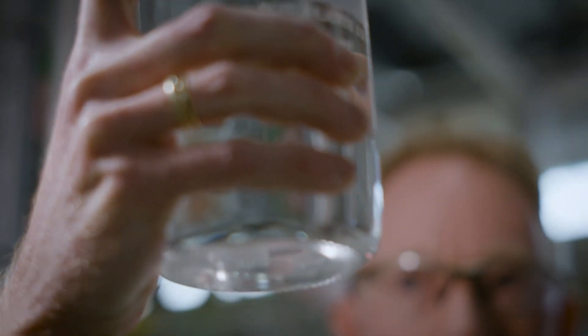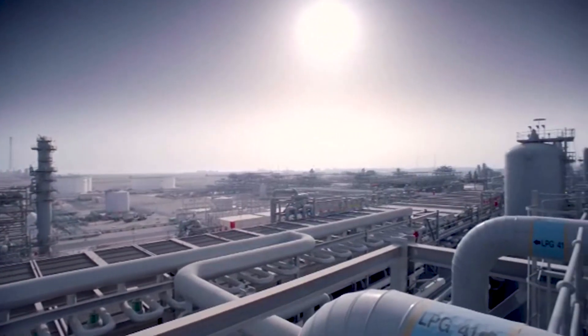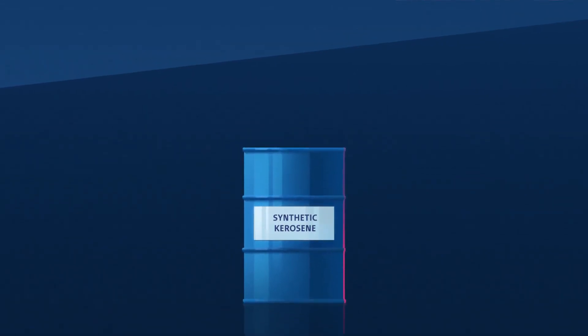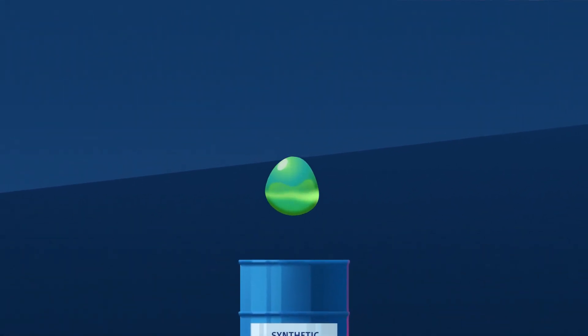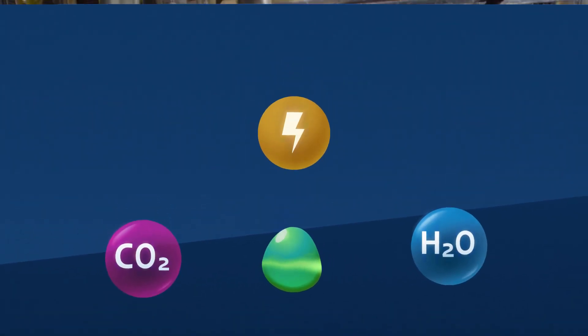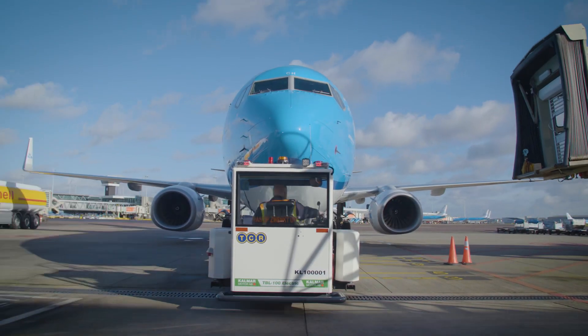Synthetic fuel is not new. We have been producing it with the help of fossil resources. Now we can present a revolutionary step: we've made a 500-litre batch of commercial-grade synthetic aviation fuel with CO2, renewable power and water. And we have actually let a passenger plane fly with it — the first worldwide.